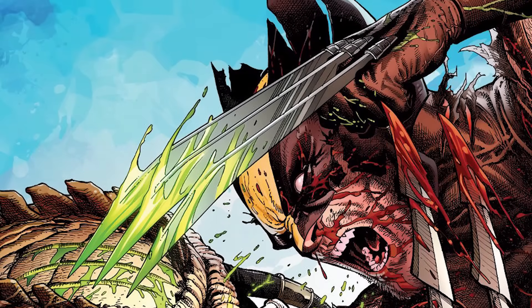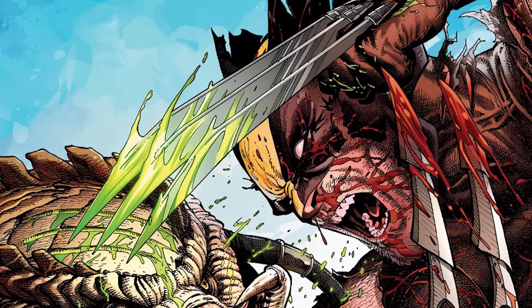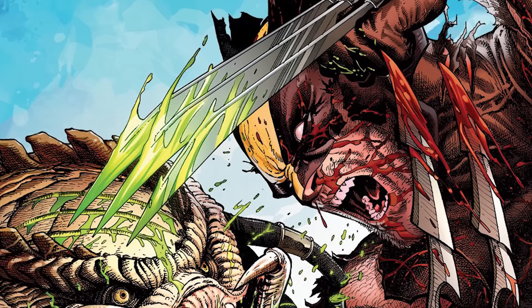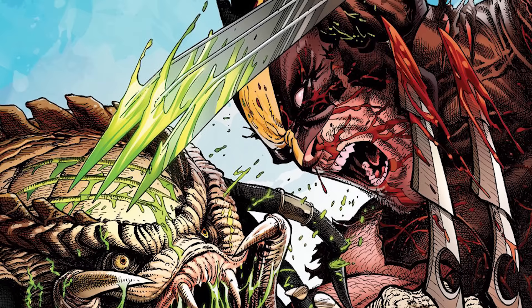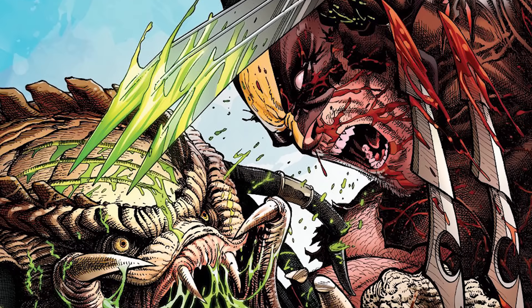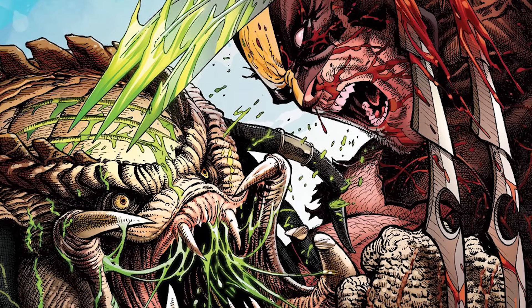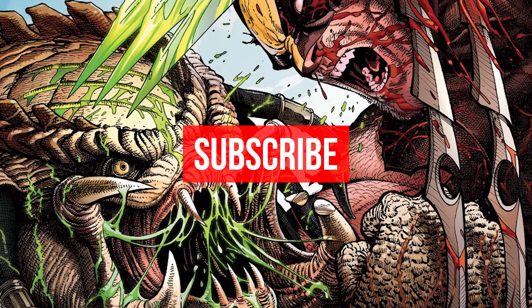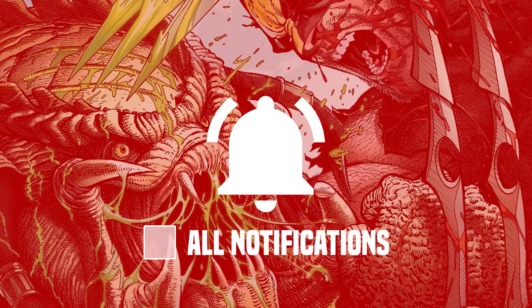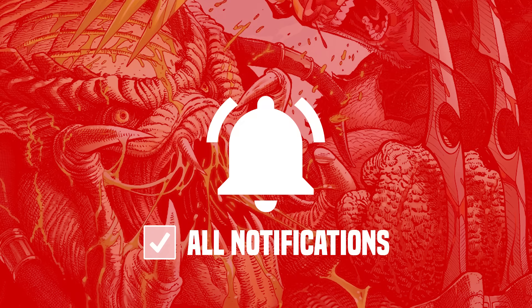Hey guys, welcome back. So for this one, we are getting into Predator vs. Wolverine. And from what I can tell, Marvel's doing something very different with the Predator now. Because in this four-part series, they're taking a turn from what's been previously done in the Marvel Predator entries. If you're new to the channel, be sure to subscribe to catch the spills every week, and hit that bell to get all notifications.